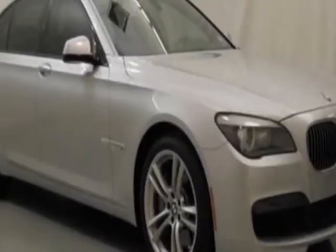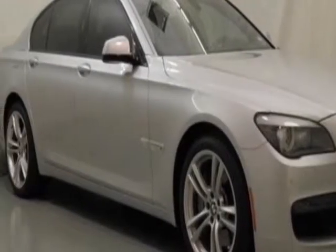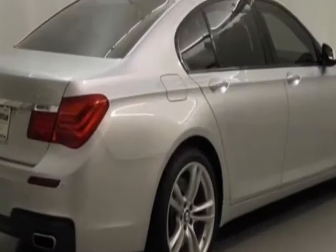Check out this 2010 BMW 7 Series. This 7 Series has just under 35,000 miles. For your protection, this vehicle has a factory warranty.